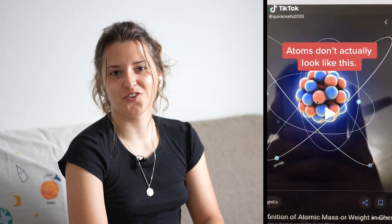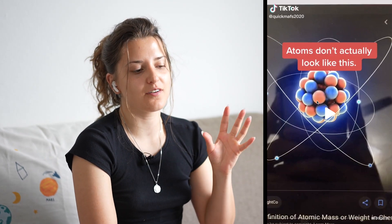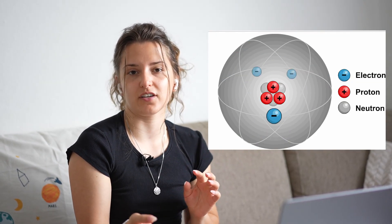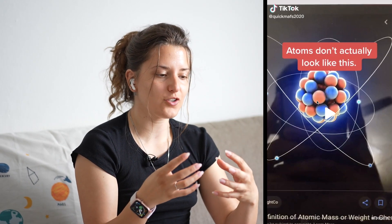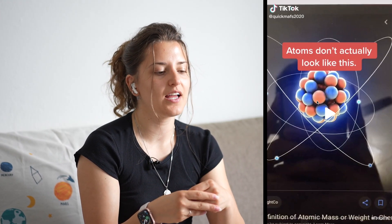I like how it says 'you're mostly empty space' — that is actually true. The electrons are quite far away from the nucleus. The nucleus is positively charged and the electrons are negatively charged. In the pictures it's kind of shrunk so we can see it, but in reality the nucleus is central and the electrons are quite far away, so in between it is indeed empty space.